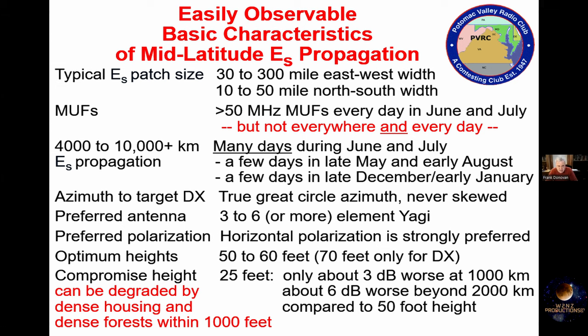By the time we get to the end of July, things will start tailing off. There'll be some good days in August, and by the middle of August, this summer sporadic E will be pretty much over. The direction you point your beam is always the true great circle azimuth. I've never ever experienced skewed sporadic E propagation — it's always direct in my experience.